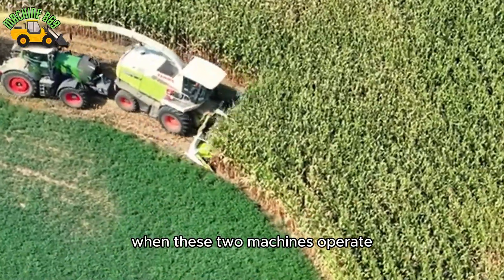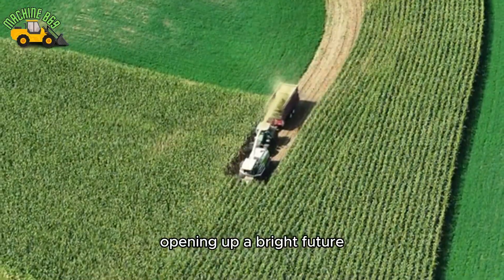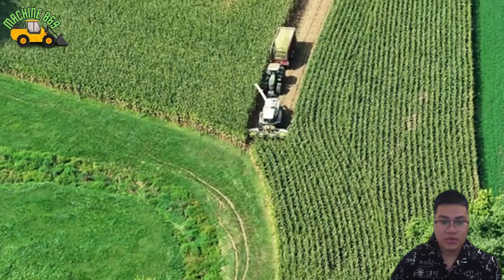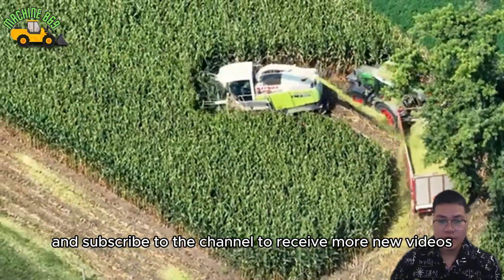When these two machines operate, the entire agricultural field is awakened, ready to transform into quality products, opening up a bright future for the agricultural industry. Thank you for watching our videos — please like and subscribe to the channel to receive more new videos.